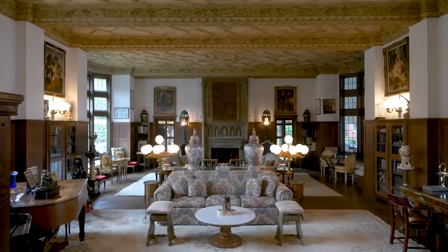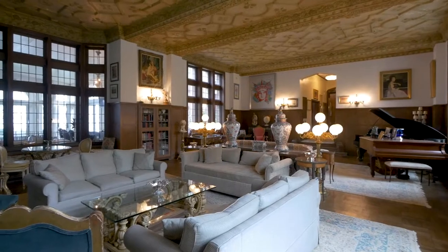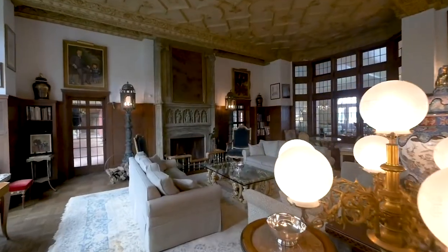The living room is reminiscent of a fine European mansion, with an elaborate plaster ceiling above panelled walls and fitted cabinetry, anchored by an historic fireplace.